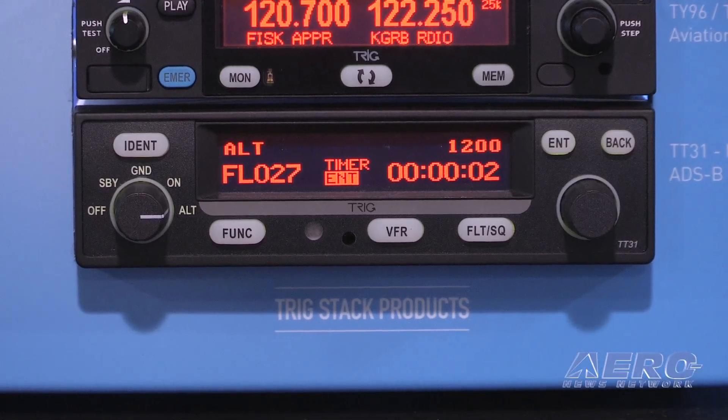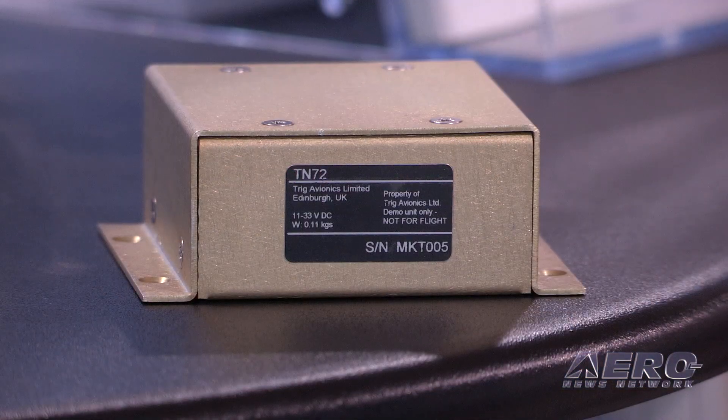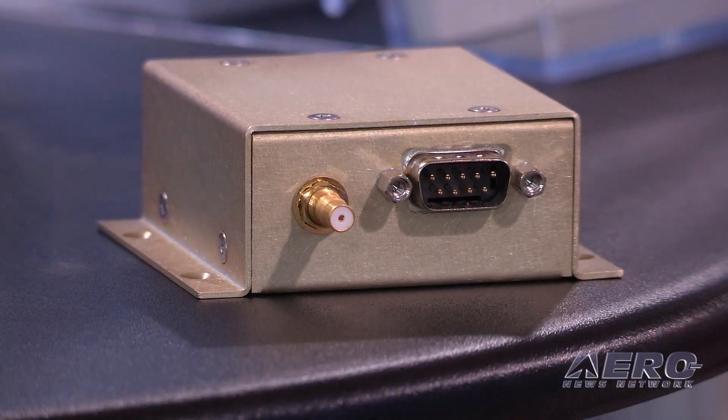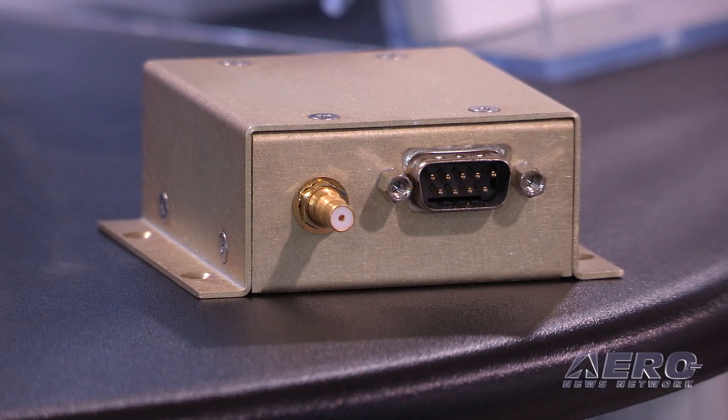Trigg is all about giving a solution that is pain-free, stress-free as we say. This year what we're sharing with people is our latest TN72 product. This is a WAZ capable C145 device. Under the FAA rules, experimental and light sport pilots can use one of these. It's an uncertified device and will be coming to market this year. We've had lots of people who can see the benefit of fitting that into their light sport or experimental aircraft alongside one of our existing transponders.